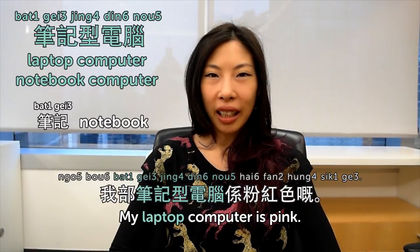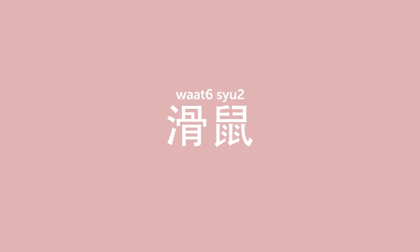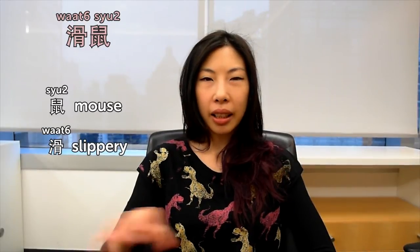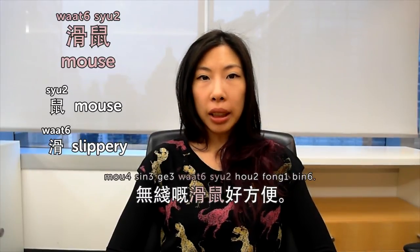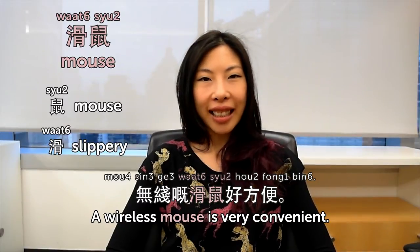我部筆記型電腦係粉紅色嘅。 My laptop computer is pink. 滑鼠. 鼠 is mouse. 滑 is like slippery, so a slippery mouse means a mouse for the computer. 無線的滑鼠好方便。 A wireless mouse is very convenient.